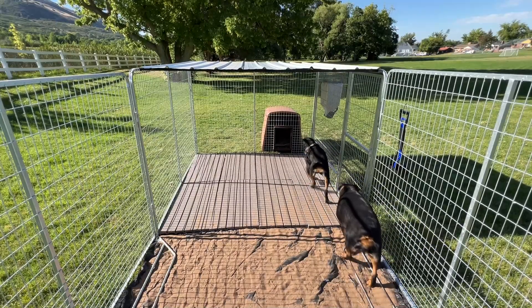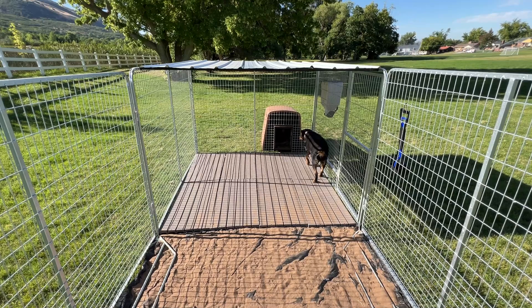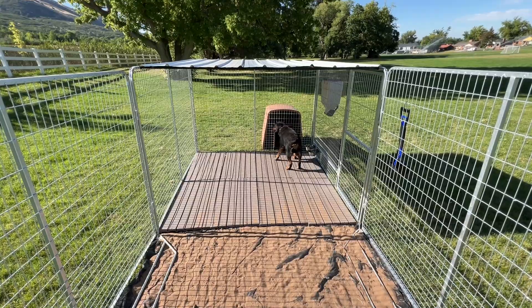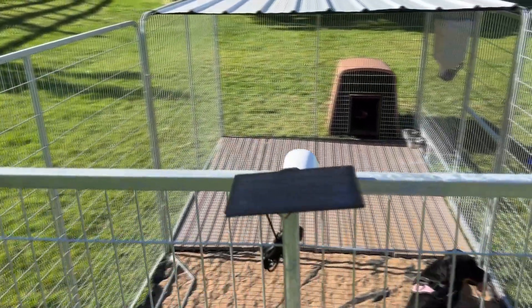If you've considered getting a pet camera, there's no better time than now for the K9 Kennel Cam. Security cameras let you watch your pet while you're away from home, but pet cameras often have a few more pet-specific features that make them more helpful. Our kennel camera comes with the following features.